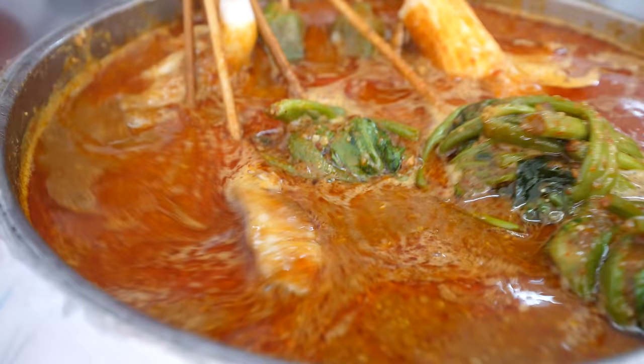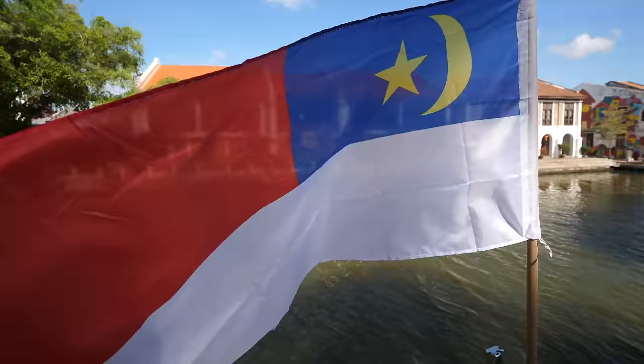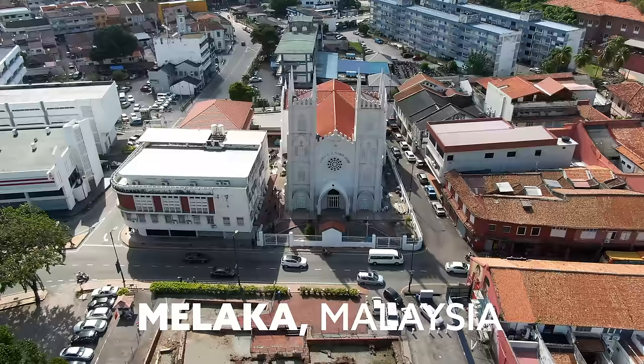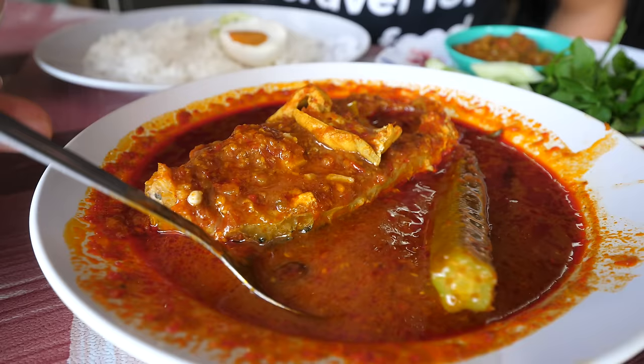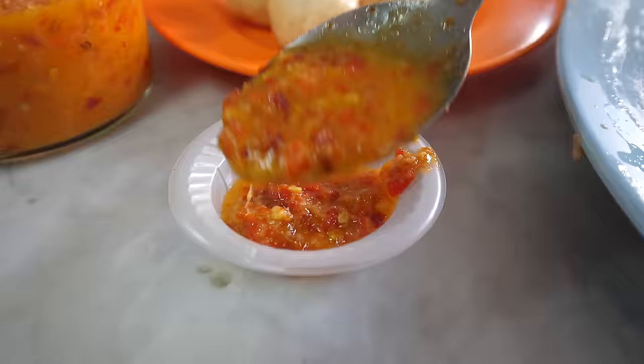Hey everyone, I hope you're having an amazing day. It's Mark Wiens. I'm in Malacca, Malaysia, which is one of the most historically significant cities in Malaysia. It's an incredible city just to walk around. It's a heritage city, and it also happens to have some incredibly delicious food. Today we're gonna go on a Malaysian food tour of Malacca — we're gonna eat a bunch of delicious food. It's about 9 a.m. and we're getting started for breakfast.